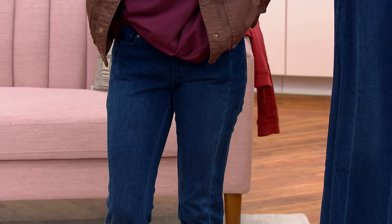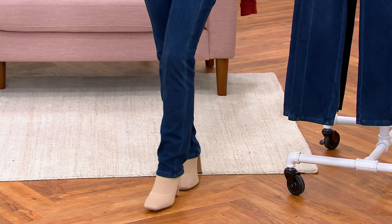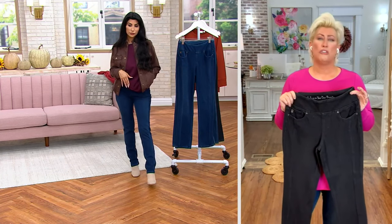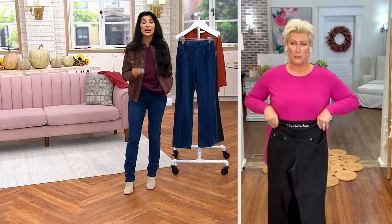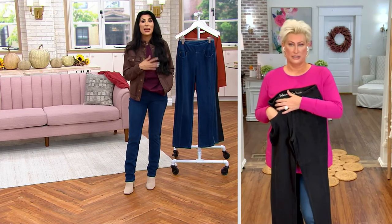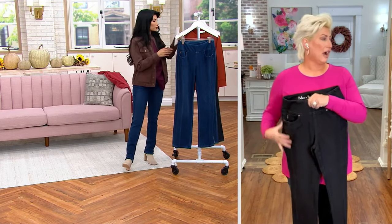And then the straight leg — I've got boots that go under. Brenda's in a loafer tonight. Jamie has on the coolest boot. You are going to wear these all the time for fall and winter. You don't feel like you have crunchy denim on at all — you feel like you just have your favorite yoga pants on. I could get on a six-hour airplane ride in these easily. I would never fly in jeans, but I would fly in flexible jeans because they're soft.